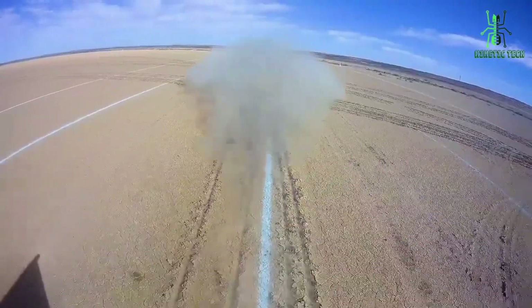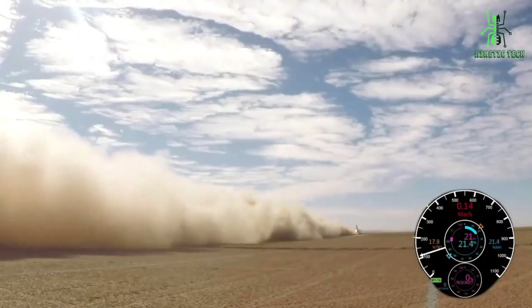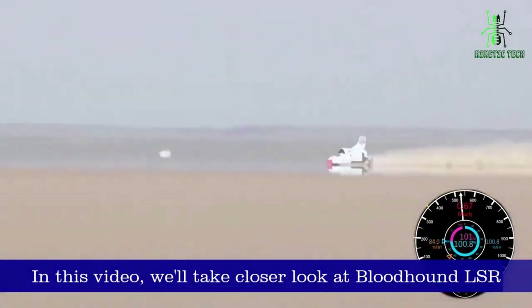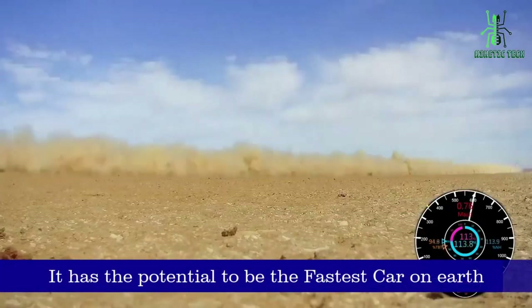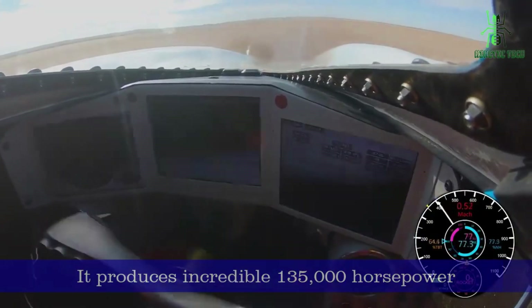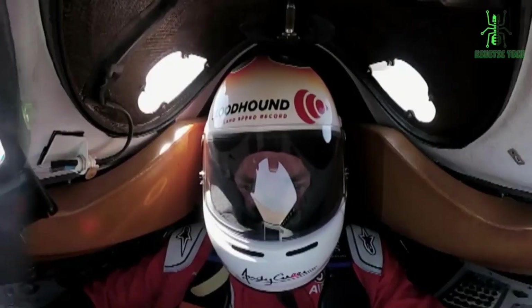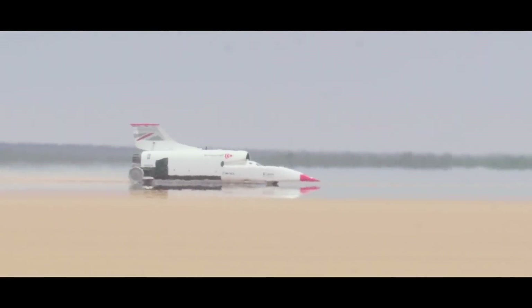The technology used in the Bloodhound SSC is so advanced it makes an F1 car look like a soapbox. The rocket combines solid fuel with a liquid oxidizer, which react with a catalyst of fine silver to produce just enough heat and energy to blast the car and pilot to the target speed of 1,050 miles per hour in 20 seconds. Test runs are planned, with the final assault on the world record set for 2016. Stay tuned for this groundbreaking attempt at making history.